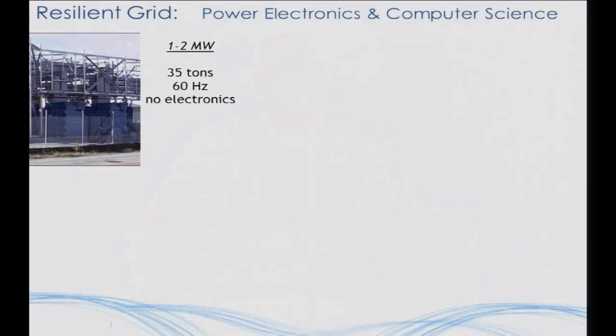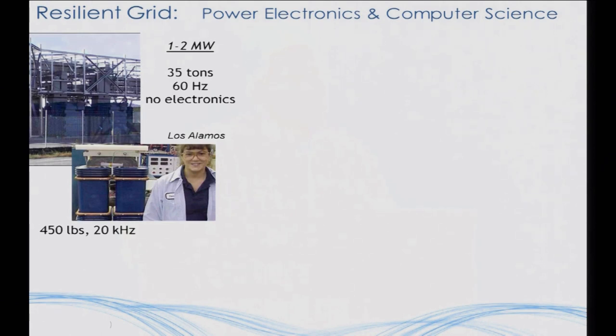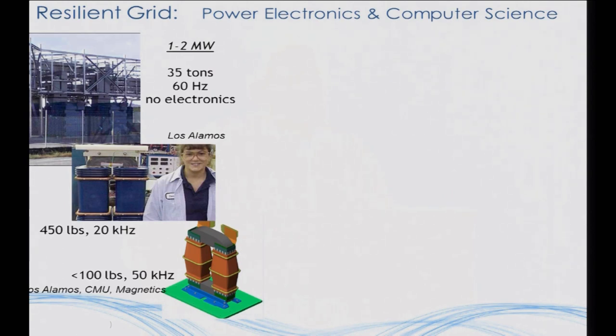What's the impact of some of these systems? Our current picture of the grid is 35 tons of magnetics working at 60 Hz with almost no electronics. You add power electronics, you can up the switching frequency to 20 kilohertz — all of a sudden your magnetics get smaller, and your transformer is 450 pounds. Go a little bit faster with better topology and new materials, and you can drop that down to 100 pounds. For those of you at the ARPA-E Innovation Summit, you saw megawatt-scale systems that fit inside a suitcase — researchers brought them in the back of their cars as demonstrations of real systems handling a megawatt in a modular rack-mounted sense.